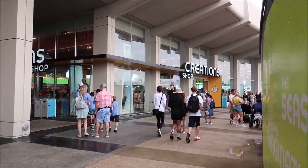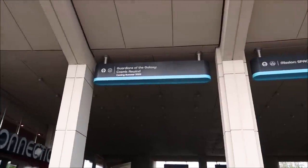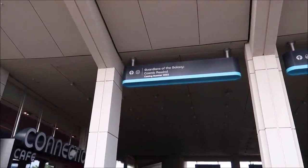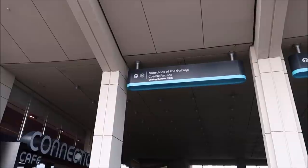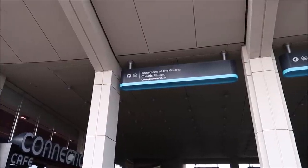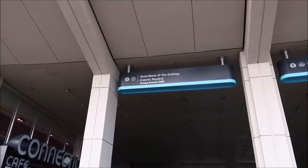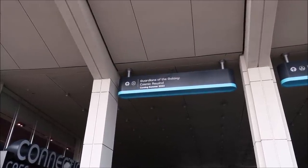Right outside the creation shop, they added signs that point you in the direction of Guardians of the Galaxy: Cosmic Rewind. Disney announced it's actually going to be opening May 27th, and I'm so excited. They're also doing annual passholder previews and cast member previews, but they didn't announce those dates. The only dates announced are for D23 Gold members — May 15th — and it's a separate ticketed event you have to purchase.